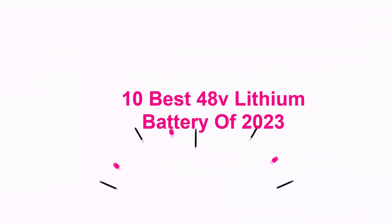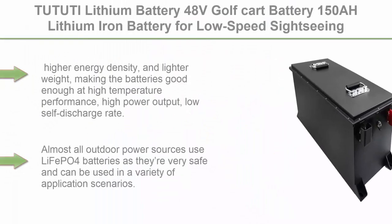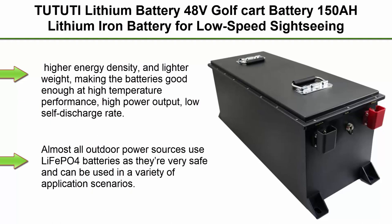10 Best 48V Lithium Battery of 2023. Top 1: Lithium Battery 48V Golf Cart Battery 150AH Lithium Iron Battery for Low-Speed Sightseeing Car, 4-Wheel Patrol Car.